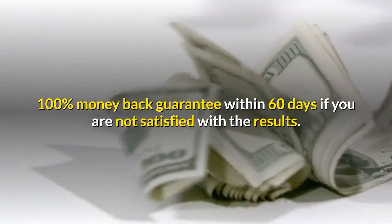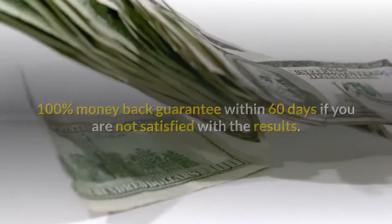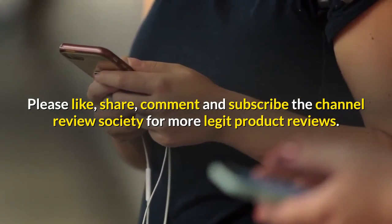There is a 100% money back guarantee within 60 days if you are not satisfied with the results. Please like, share, comment, and subscribe to the channel Review Society for more legit product reviews.